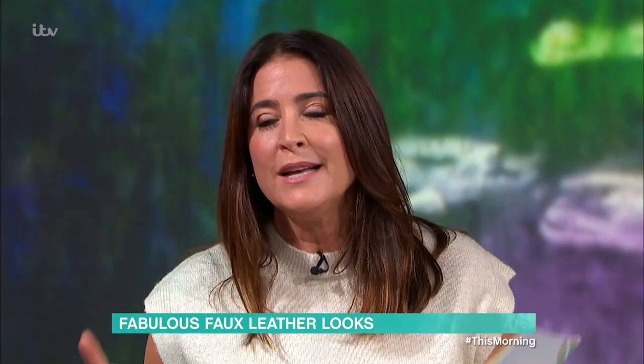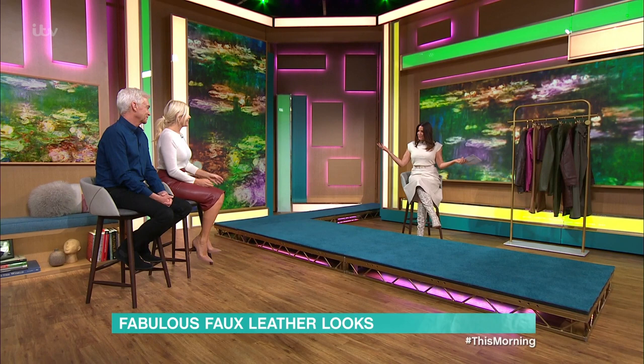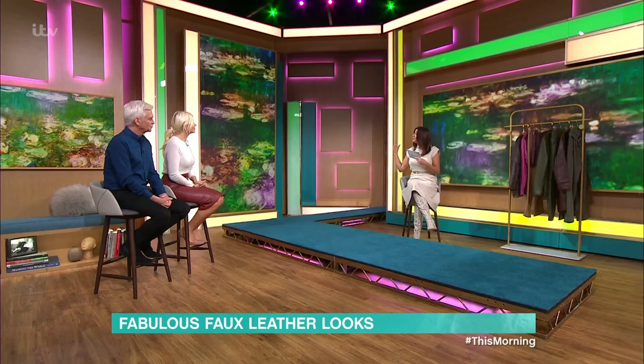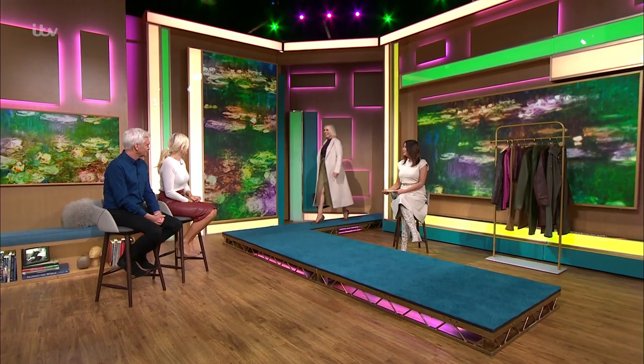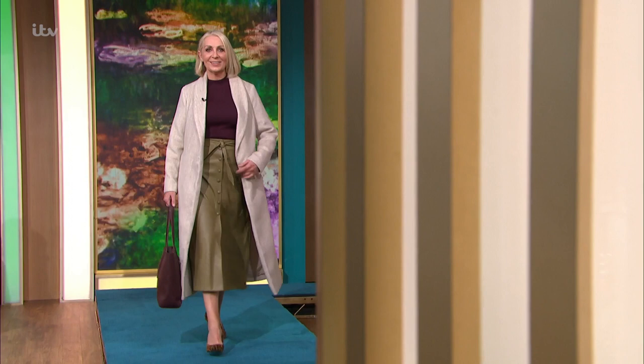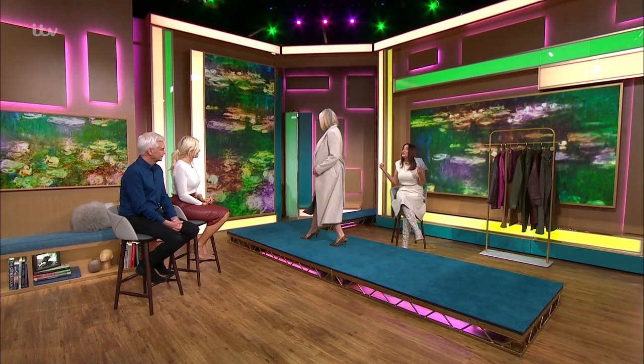Lisa is here to prove that's not the case, starting with a stylish skirt that both she and the host are wearing today in different colors. Their first model, Melanie, is also in a stylish faux leather skirt — all three rocking the look in a beautiful olive color, proving you don't have to go with black.